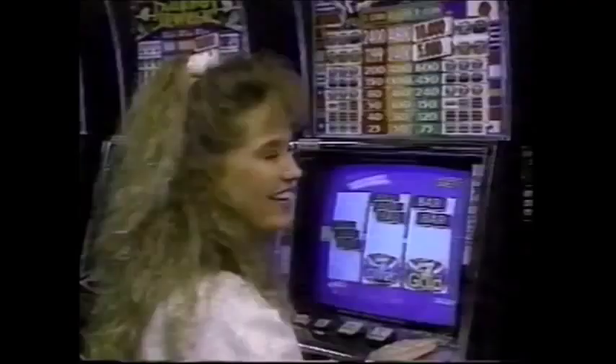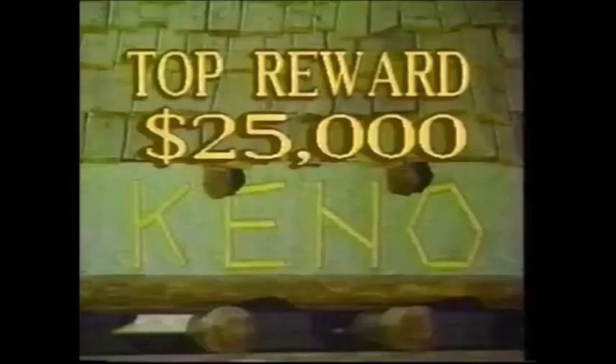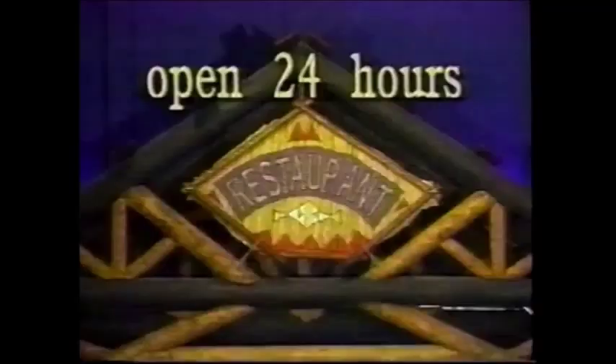Welcome to the Wild Horse Gaming Resort, for fun, excitement, and the hottest casino action. With over 300 of your favorite video slot machines, live Keno with a top reward of $25,000, high stakes bingo, wire-to-wire action of off-track betting, and a card room — the action never stops. Plus great food at great prices at the Wild Horse Cafe and restaurant. The fun never ends at the Wild Horse Gaming Resort. Once you see it, wild horses won't keep you away. Wild Horse Gaming Resort — I-84, exit 216 east of Pendleton.